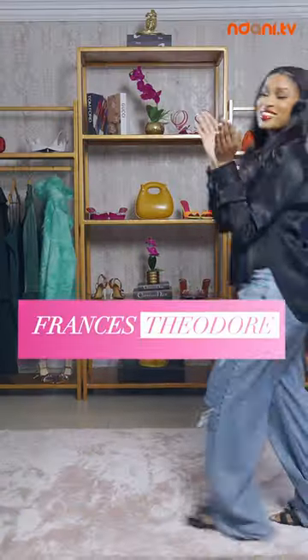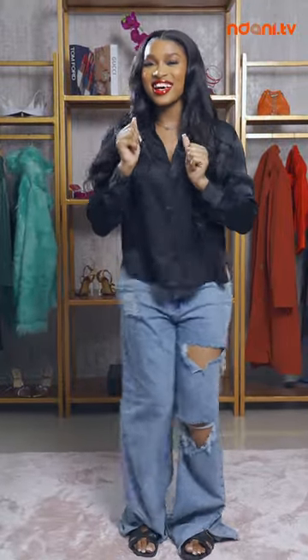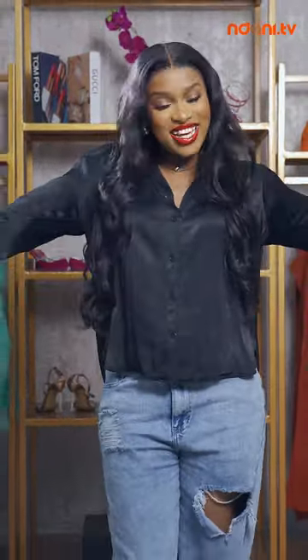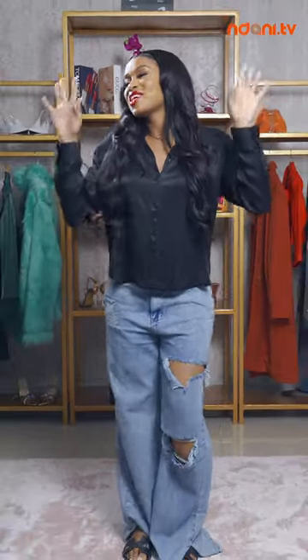Jingle bell, jingle bell, jingle all the way! I don't know the full lyrics but I'm so excited — it's the holidays! Happy holidays guys, we're here again with another episode. By the way, Christmas is my favorite holiday and I'm going for brunch with my friends, so I gotta be stylish. I'm thinking green, I'm thinking white, I'm thinking red — due to my lips.